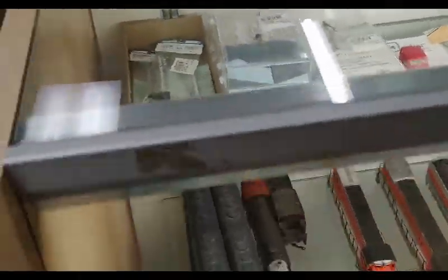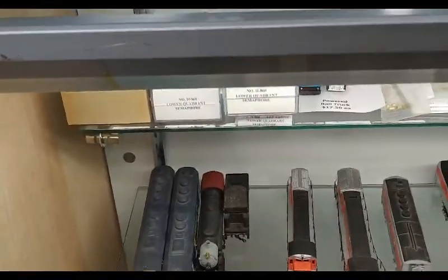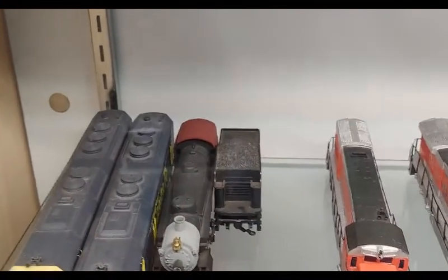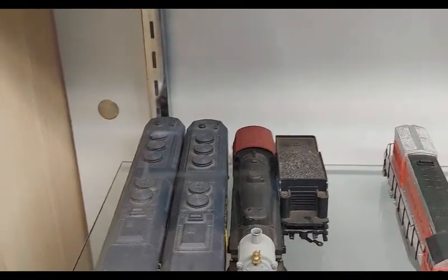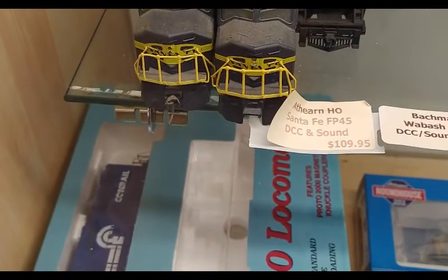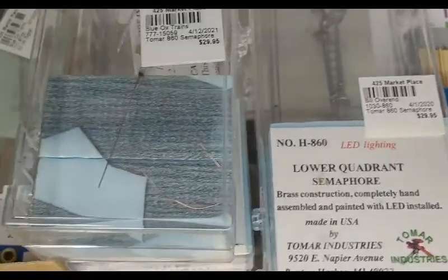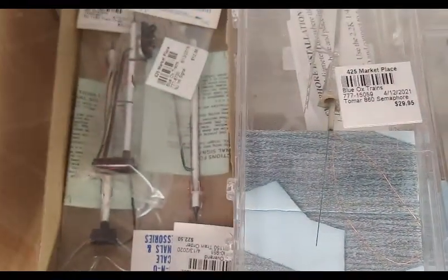We got more over here. Some of this stuff is DCC equipped. Bowman with sound — $189, that's pretty good. $109.45 for an FP45 with sound. Again, pretty darn good. I don't see this many odds and ends even at train shows.